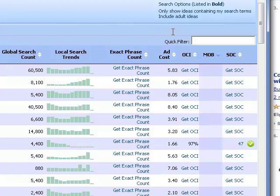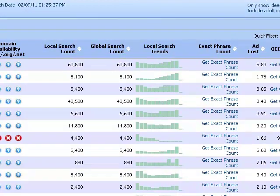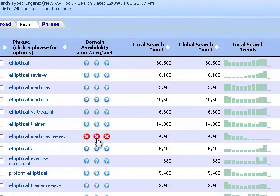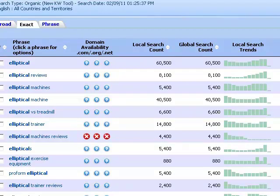Now, after we know that a keyword phrase has low strength of competition and high online commercial intent, we need to find a domain name and start building our website. Micro Niche Finder makes it very easy to determine whether any domain names for that exact keyword are available. When we click on the domain availability button next to the keyword phrase, Micro Niche Finder will automatically tell you if the .com, .org, or .net variations of that domain name are available. In this case, ellipticalmachinesreviews.com, .org, and .net are not available, but when I find a great keyword like this one, I often just add an extra word to the end of the domain, such as ellipticalmachinesreviewsite.com.